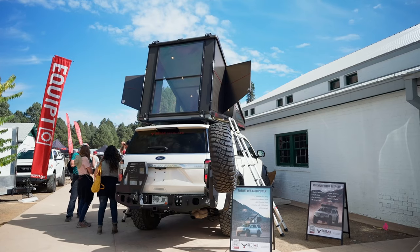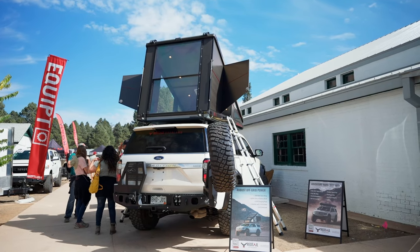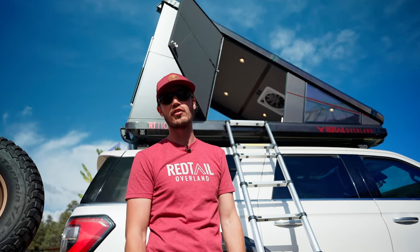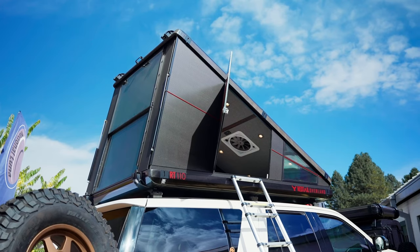Hey there, I'm Ty Teichiro. I'm with Red Tail Overland. We're out here at Overland Expo West. What's behind me here is the first ever hard-sided pop-up rooftop camper.